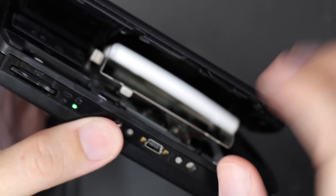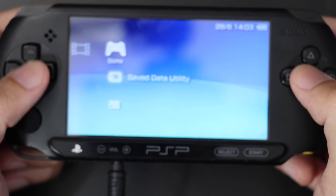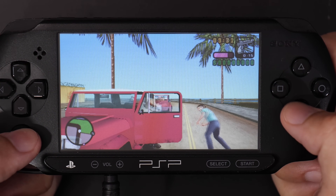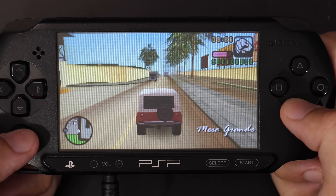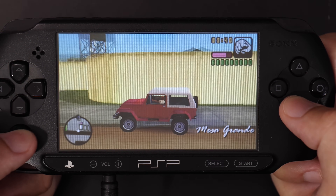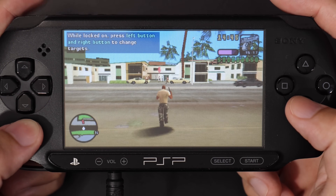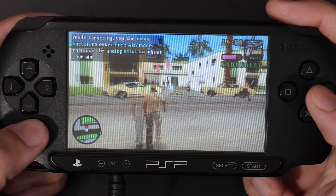Another cost-cutting measure of the PSP Street was no video out, so you definitely cannot play this on a big screen TV — that's why we have the camera pointed directly at the PSP Street's display to show gameplay. There are so many compromises to get this thing down to its price tag of 99 euro, which was extremely affordable at the time. For comparison, the PSP 3000 was around 150 to 160 euro, so this was certainly a very affordable way to get into PSP towards the end of its life cycle.